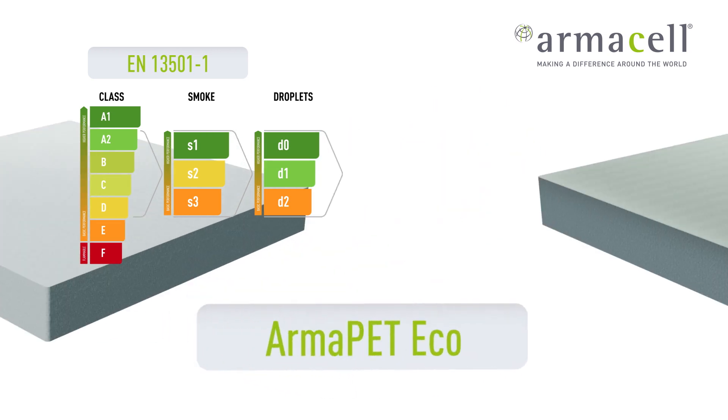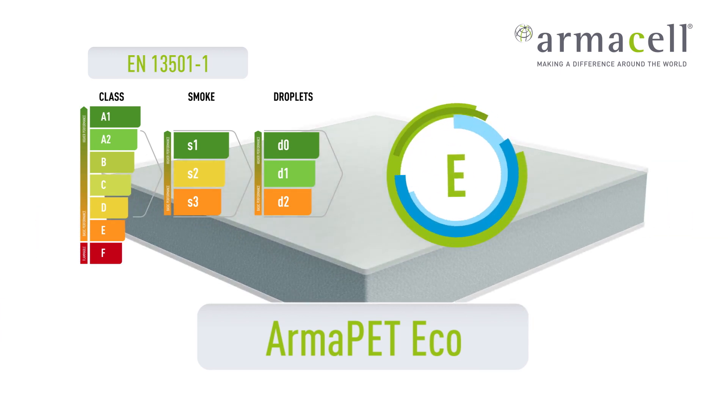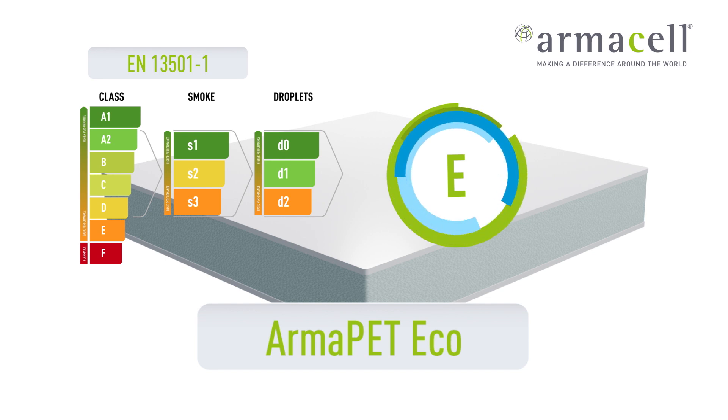Armah PET falls into class E. When skins are added, such as aluminium and/or glass, it can become class B.